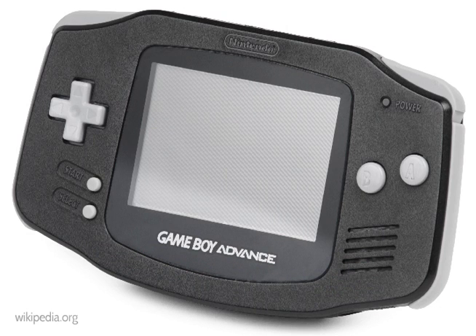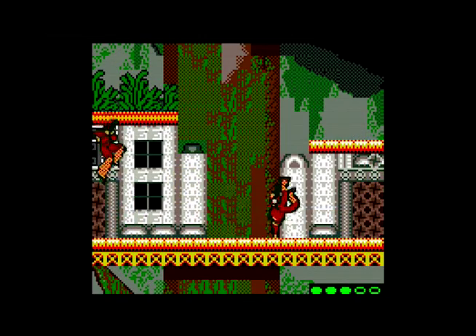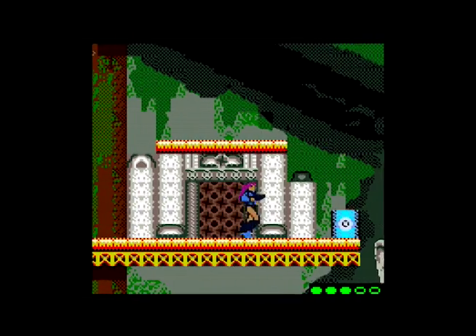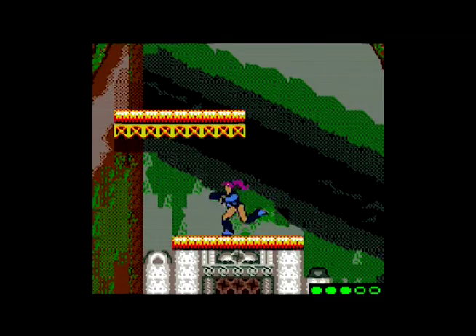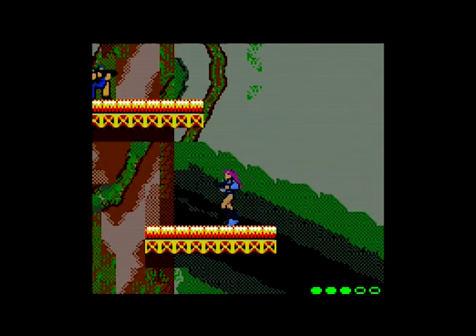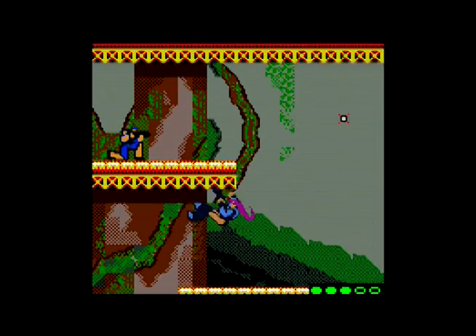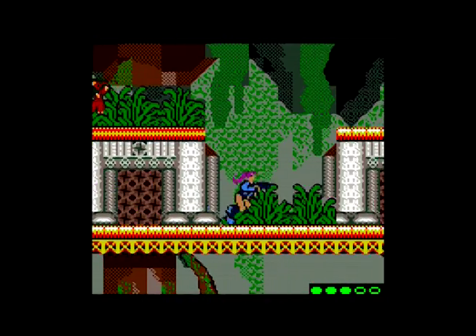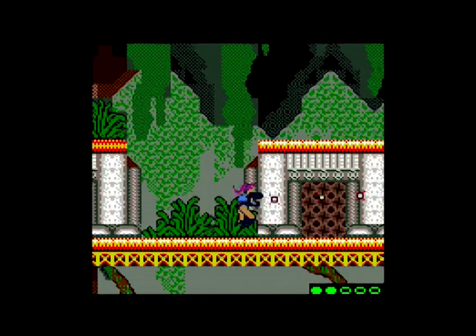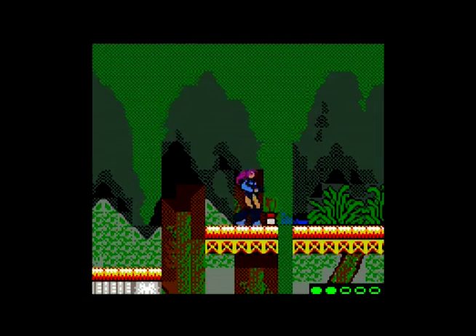Meanwhile, Game Boy Color stuck around for more than a year after that. The licensed utility app Doraemon Study Boy: Kanji Yomekaki Master launched on July 18, 2003. While not exactly the most exciting finale to a platform that lived well beyond any reasonable estimates of its natural life, in a way that's kind of fitting. Underwhelming and licensed content — those were the Game Boy's bread and butter, and the system's unexciting competence kept the tills ringing for years after its superior competitors were long since dead and buried. In the tortoise and hare race that was console gaming, slow and underwhelming ultimately won the race for Nintendo. Maybe it's fitting that that screen was so darn green.